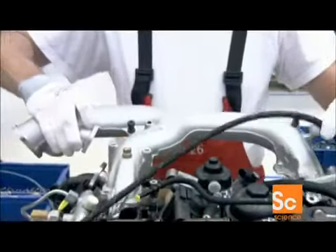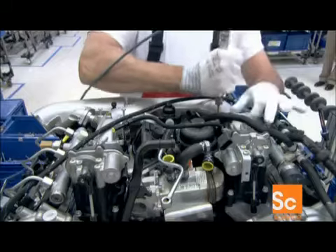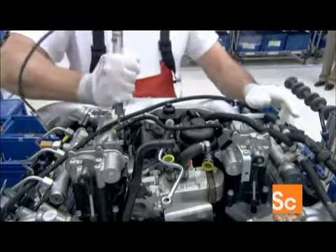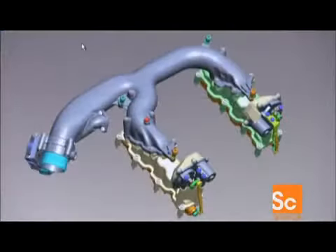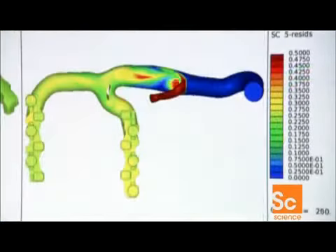The engine is therefore quieter and pollutes less. The next component is the air intake manifold, which goes on top of the engine. Air enters on the left and, as this animation shows, runs to the intake valves on top of the cylinders.